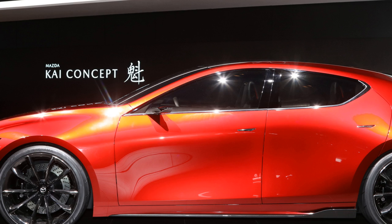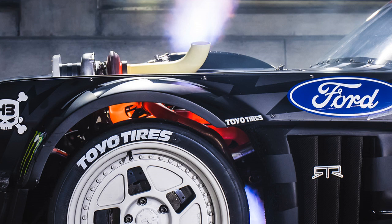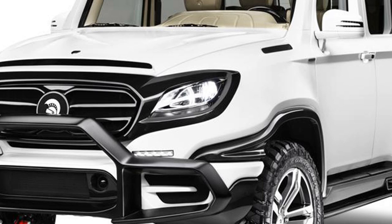Each car gets a TB-12 badge on the fender, embossed on the headrests, and as a pull tab in the rear of the car, highlighted in California poppy. The models also feature steering wheel-mounted paddle shifter tips made of California poppy leather. Brady's signature can be found on the sill plates of the 12 vehicles, all of which are convertibles.